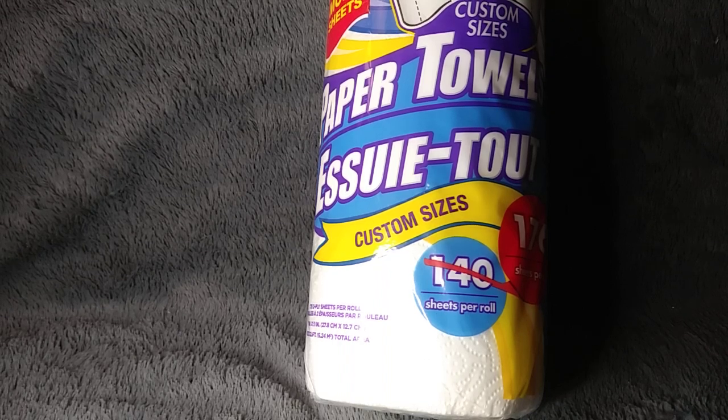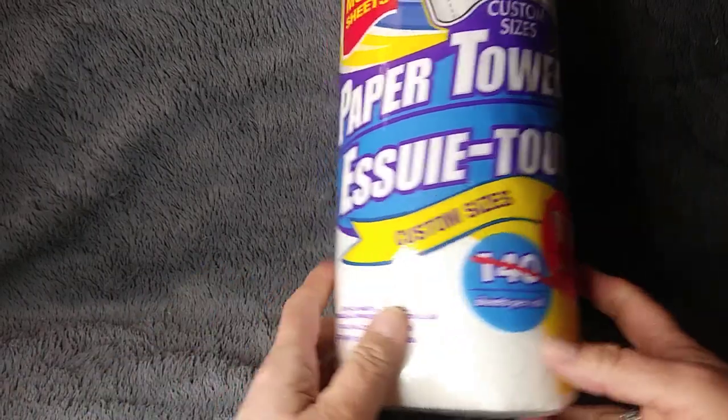Hi guys, so I'm here with another Dollar Tree Monday haul and it's probably going to be a pretty boring haul because there's not a lot of exciting things. I noticed that I got so many exciting things already that I'm kind of down to the boring stuff now.